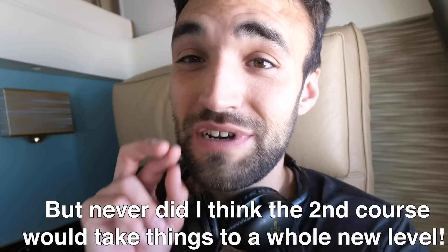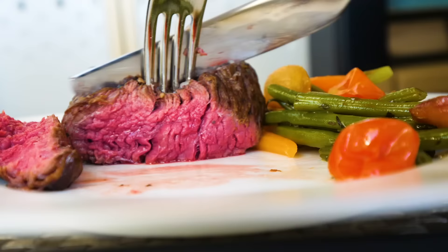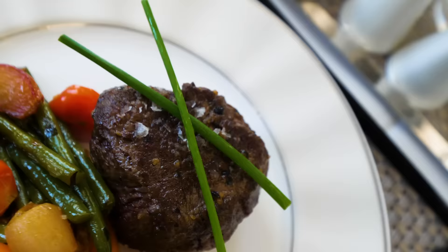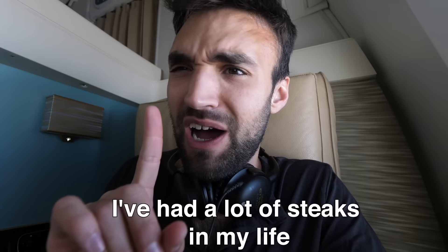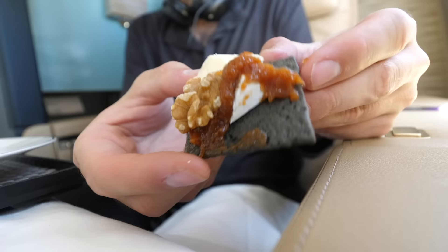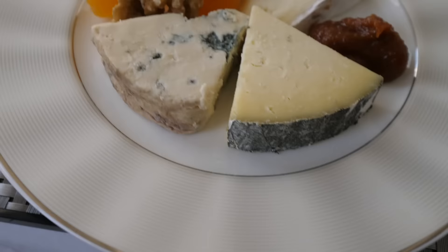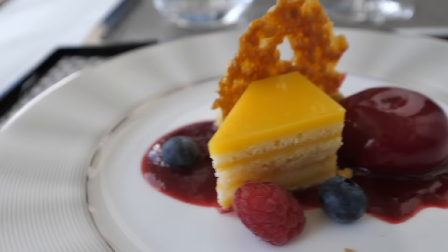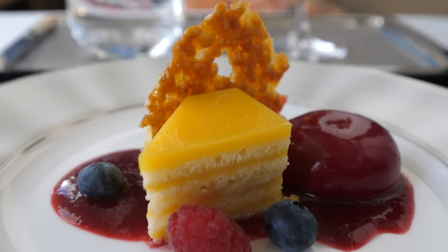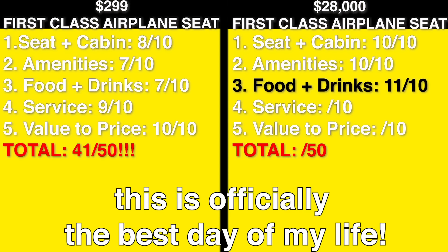The second course blew me away — in front of us is literally the most beautiful steak I've ever seen on an airplane, cooked perfectly medium rare, resembling a steakhouse dish, with beautiful vegetables and a perfectly paired wine. We started eating an hour and a half ago and we're only on course four: an absolutely magnificent passion fruit cake that looks like it came from a Michelin star restaurant, paired with a 25-year-old dessert wine. This is officially the best day of my life.